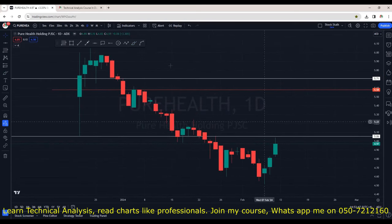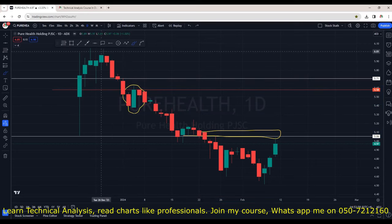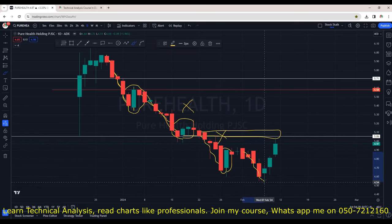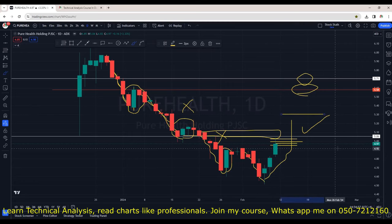Pure Health is now looking interesting. There are chances it will break the resistance of 5.10 and climb higher. Previously I mentioned do not get excited with the first green candle after a strong drop — it can be just a correction phase. But now market sentiments have changed. After this drop, we are seeing three back-to-back candles right near resistance. It would be ideal to see a pause candle near 5.00 before a breakout, which would be very powerful. Next resistance is around 5.60–5.70, and on the way up you can book some profits around 5.30. Overall, you can watch Pure Health now — it will soon give a good buying opportunity.